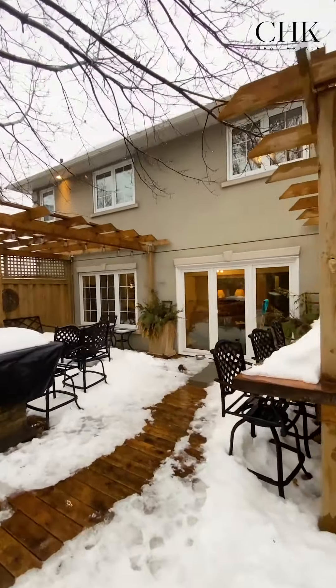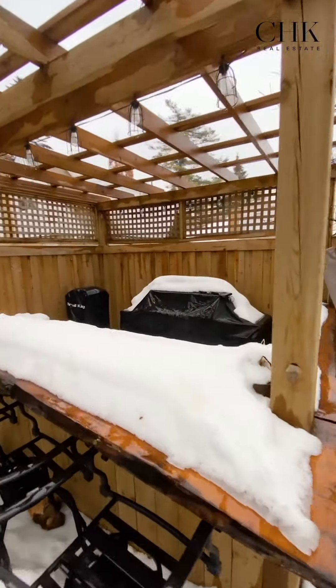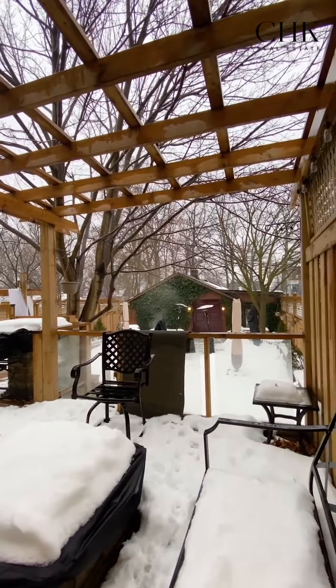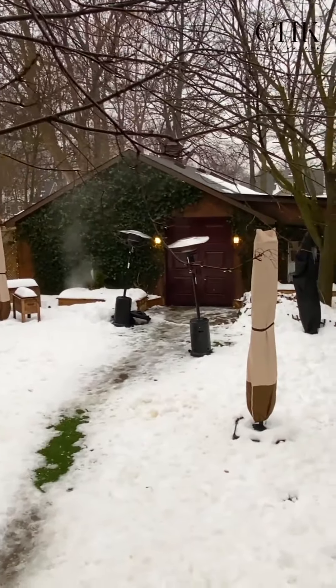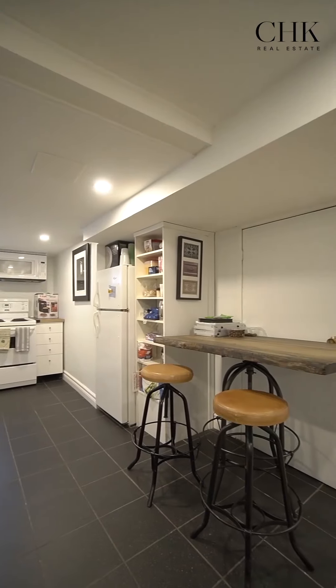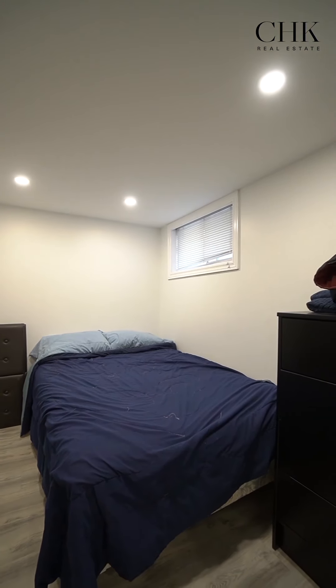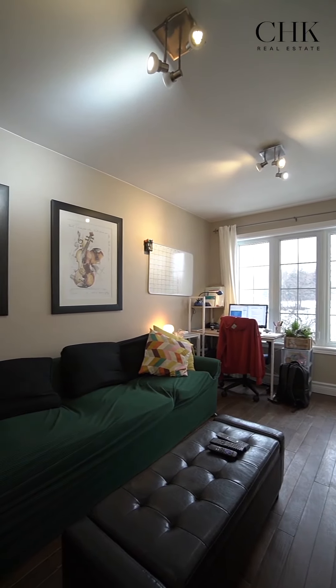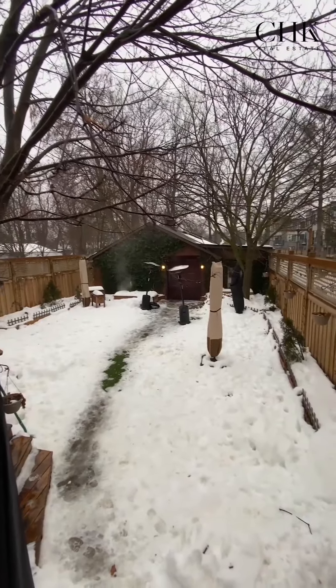Walk out to the gorgeous deck, ready to entertain with an outdoor kitchen, live edge bar, three gas outlets for barbecue, smoker grill, and a fire pit overlooking the serene courtyard that amplifies everything Zen. The additional units are each one bedroom, one bathroom with their own entrances, plus share their own fenced private outdoor area to relax and unwind.